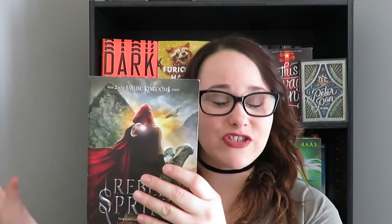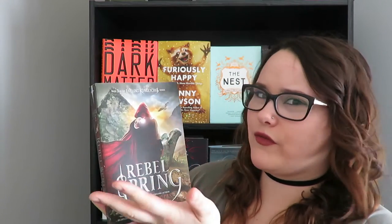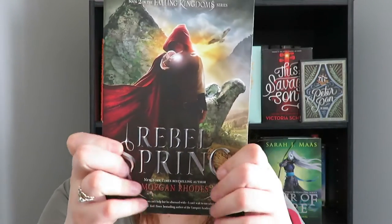Last but not least I have Rebel Spring by Morgan Rhodes, the second book in the Falling Kingdoms series. I've only read the first book but I own up to Frozen Tides, and out of all the covers this one is by far my favorite. I love the color scheme — the red just pops really nicely — and the model with the wand looks like he's coming at you. I love how the title text is lifted on these books. This is on my April TBR so hopefully it's as good on the inside as it is on the outside.